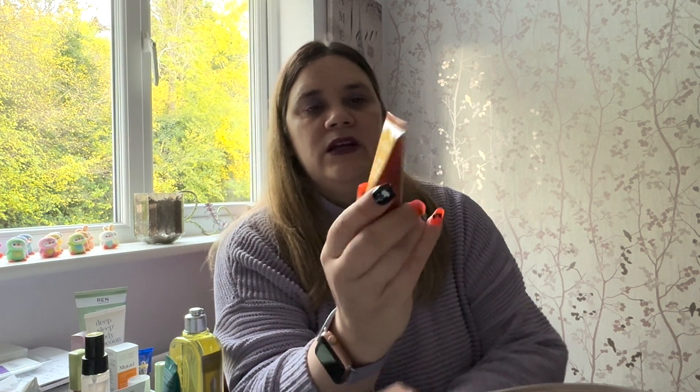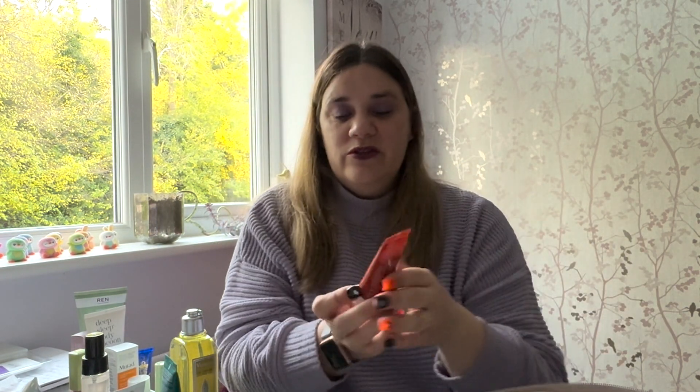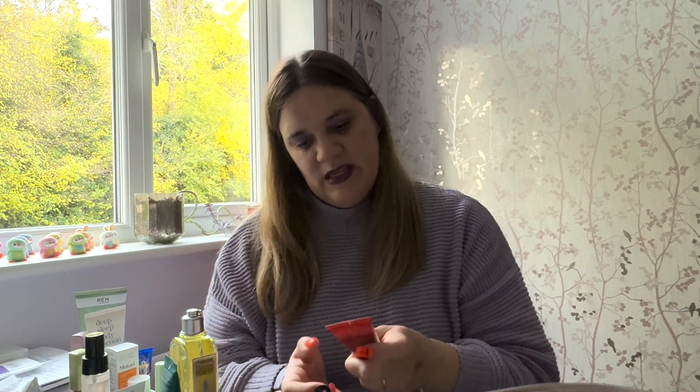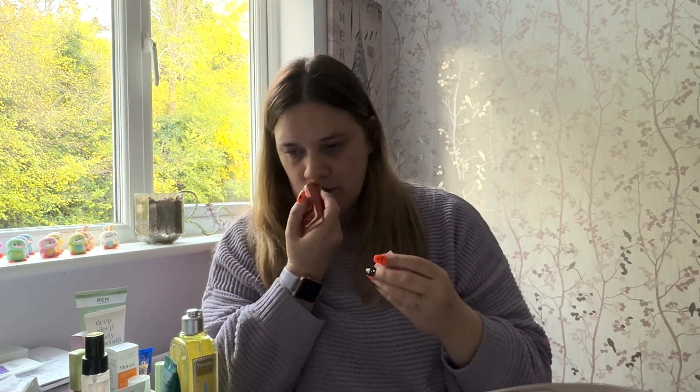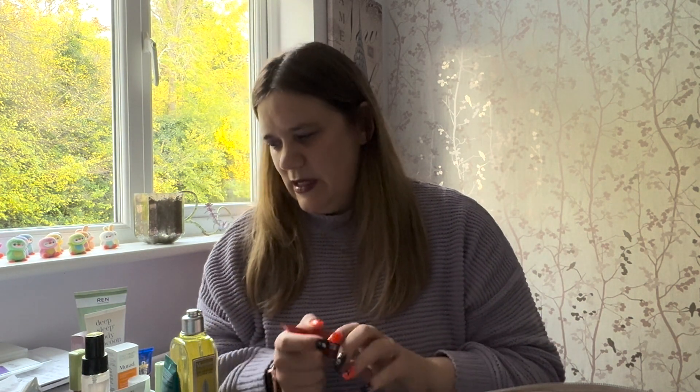Number twenty-four says 'reawaken your skin.' It's an Origins Ginseng Energizing Gel Cream with caffeine. My skin could probably do with a lift! Like I said, I have to be careful because it's quite sensitive. This one isn't sealed but it does smell quite nice — I can't put my finger on the scent exactly, but it's pleasant. I'll definitely give it a go.